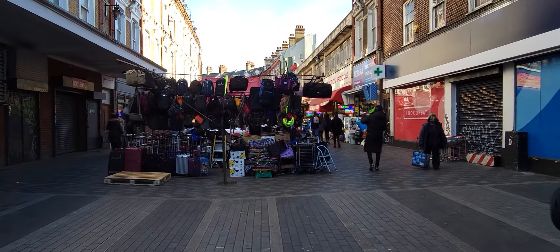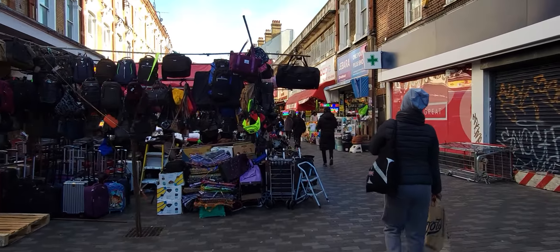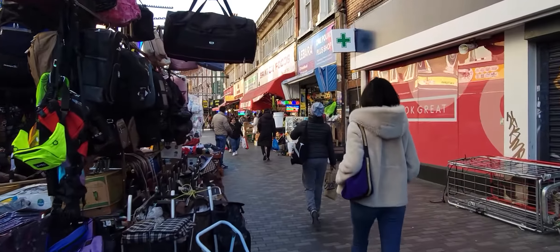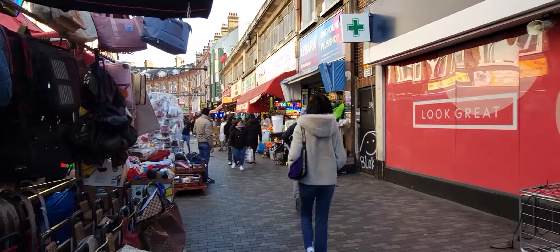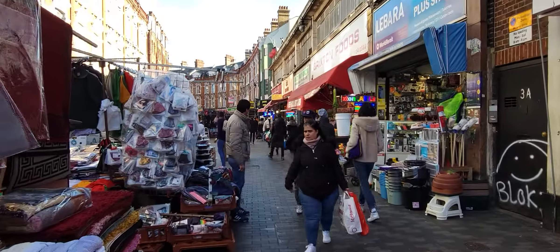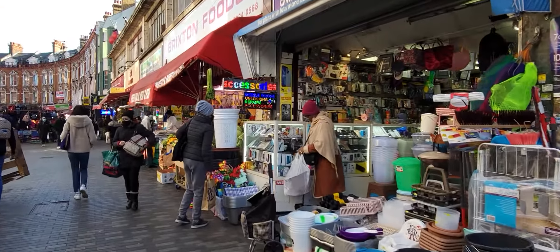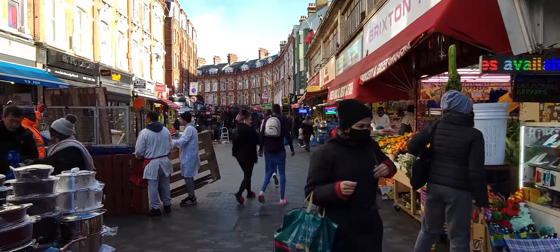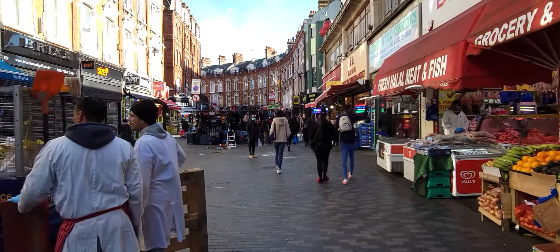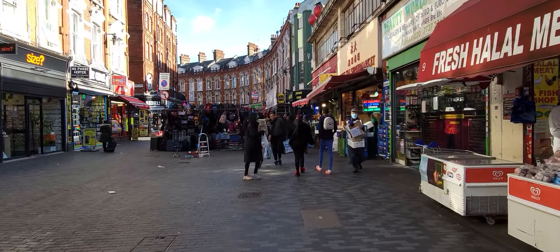Anyways, this is Brixton, where Electric Avenue is the first avenue in the London area to be electrified. And this area has turned into a major tourist zone, as we are touristing down Electric Avenue.